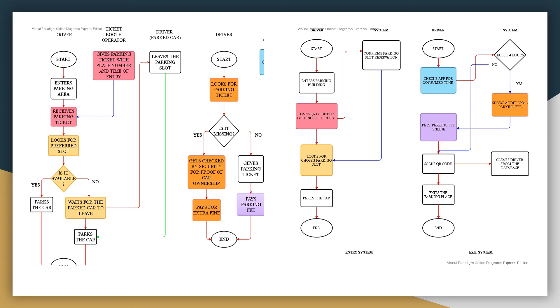The current system does not give assurance if there is an available slot. In most cases, drivers waste time waiting for their preferred slot to be vacant. The proposed system shows the available slots to the driver and lets them choose their preferred parking space from the comfort of their mobile phone. This way, we lessen the driver's waiting time and utilize the usage of the app.